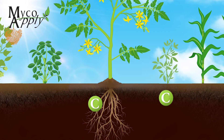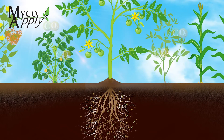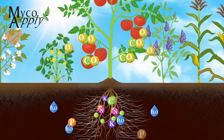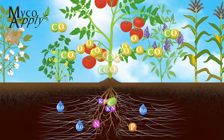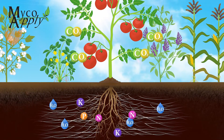The direct and indirect benefits that mycorrhizae provide to plants ultimately improve plant vigor, promote better flowering and fruiting, and increase yield. Plants with a mycorrhizal relationship are also more resilient to environmental stress such as drought and temperature extremes.